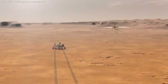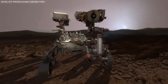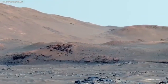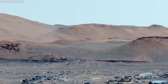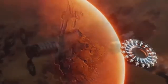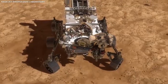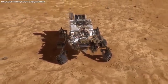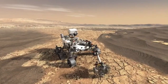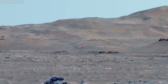Every new piece of information we get from Mars helps us understand not just Mars, but also our place in the universe — it's like piecing together a giant space puzzle. Each rover mission teaches us more about Mars' history and brings us closer to the day when humans might walk on the red planet. The thought of stepping on another planet is exciting and a bit scary, but thanks to these rovers, it's becoming more of a possibility.